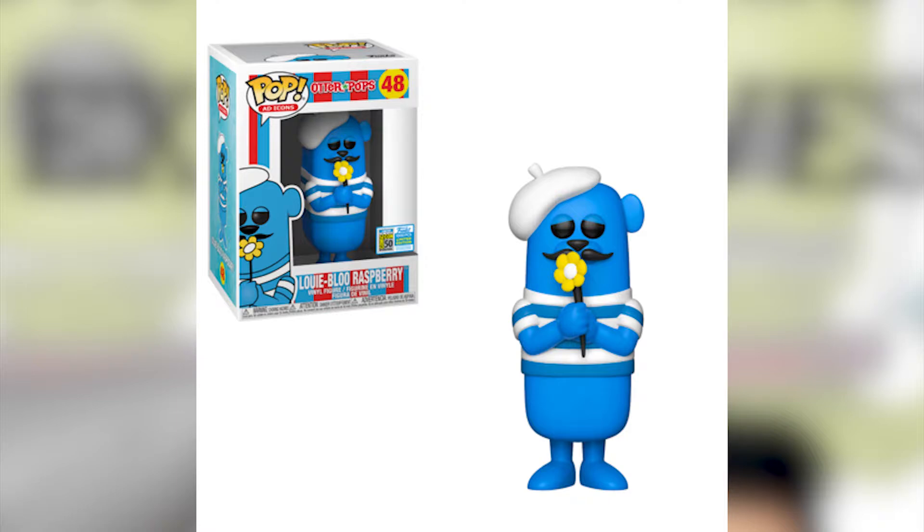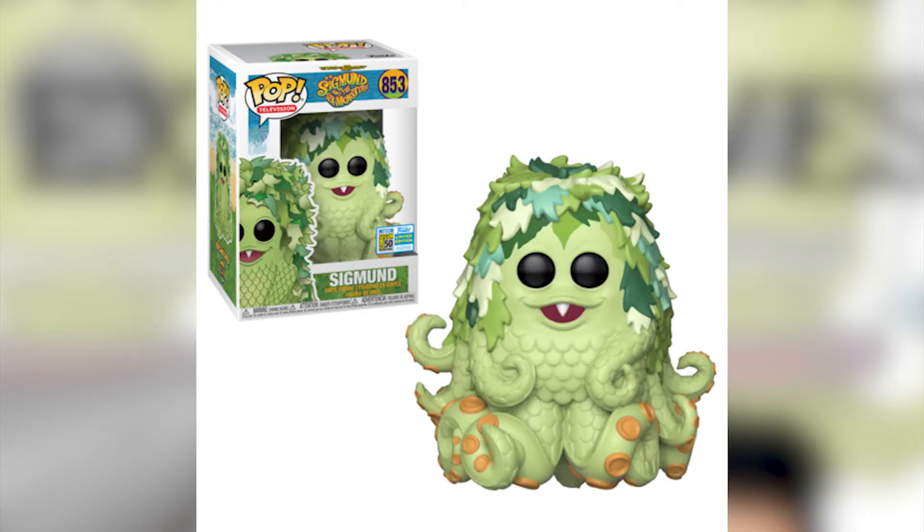If you were young and loved eating ice cream, there's the Louis blue raspberry from the Otter Pops line. If you had an ice cream man or ice cream woman, you're going to recognize this pop. I think it has a nice color — it's quite tall and interesting. It's one of those that's below the radar, but if you do get it, it's really nice and something great to display, especially in a glass case.